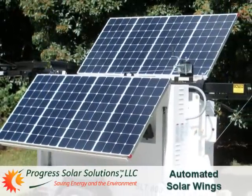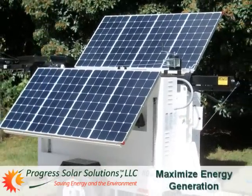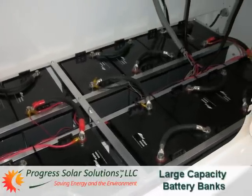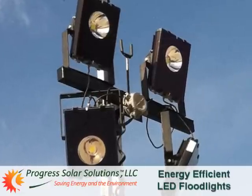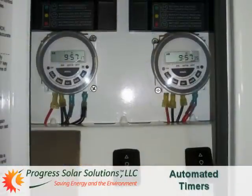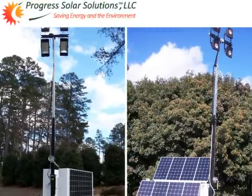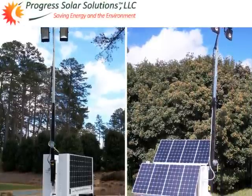Thanks to our unique automated solar wings, dual off-grid solar systems that maximize energy generation, and the large capacity battery banks to store all that energy, combined with bright, energy-efficient LED floodlights and automated timers to turn the lights on and off, only Progress Solar can offer our unique, industry-leading products.